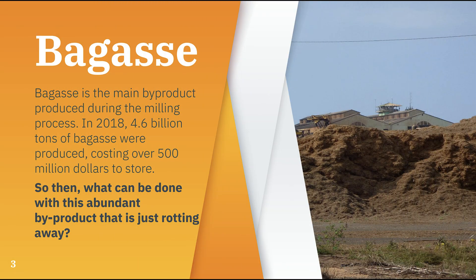Bagasse is a dry, pulpy, fibrous material created during the milling process, made primarily of sugarcane stalks and leaves. In 2018, 4.6 billion tons of bagasse were produced worldwide, costing over 500 million dollars to store. So what can be done with this abundant byproduct that is just rotting away?